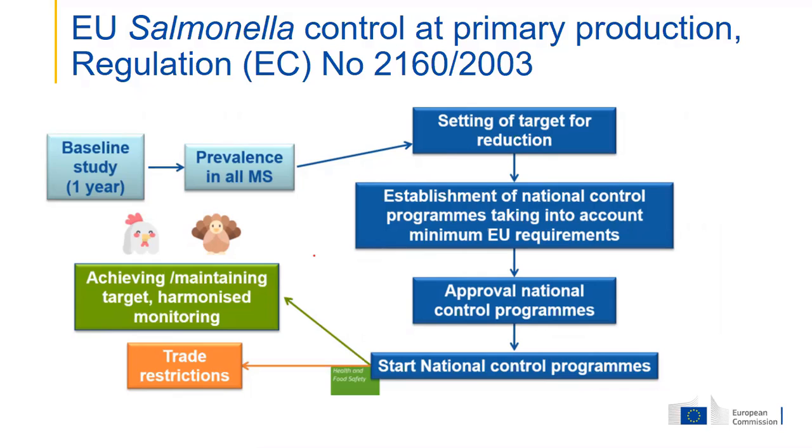So we asked them to carry out the same sampling, analysis, and reporting for one year using a fully harmonized approach. The purpose was to collect data on the occurrence in flocks as the starting point for setting a reduction target. Once established, member states needed to present a national control program showing how they would reach this target. They could take into account their own production systems, but there were a number of harmonized requirements. The target had to be reached within three years and still applies today.